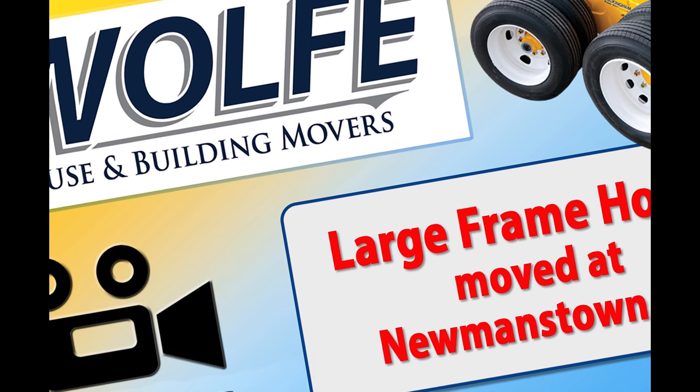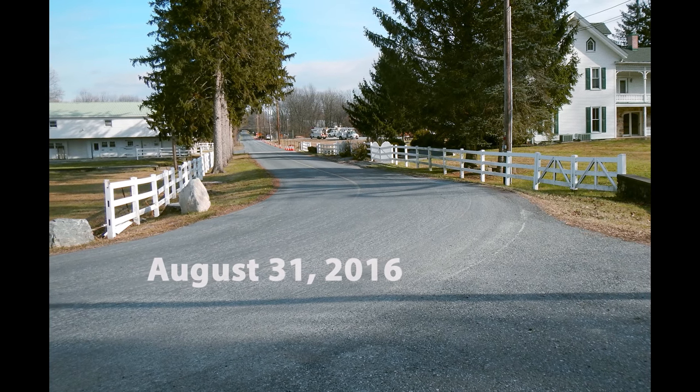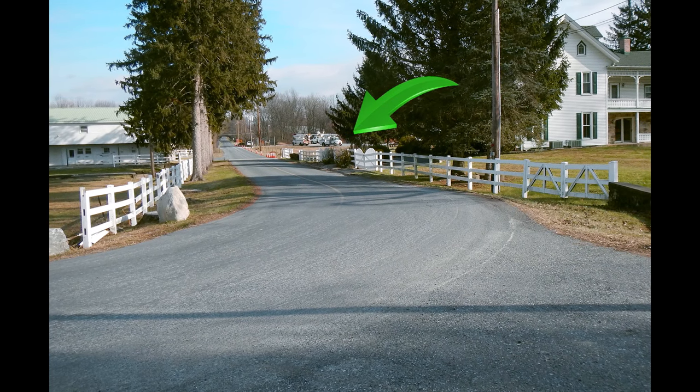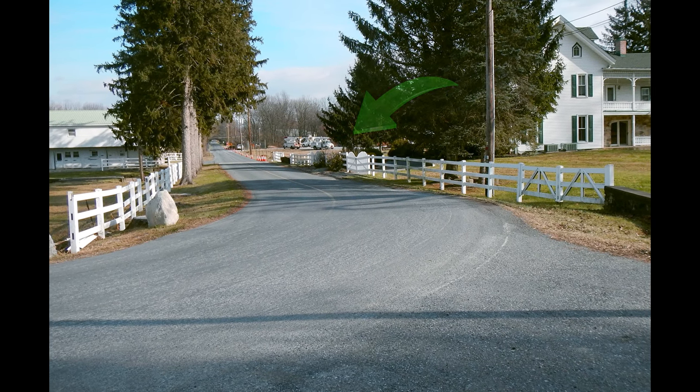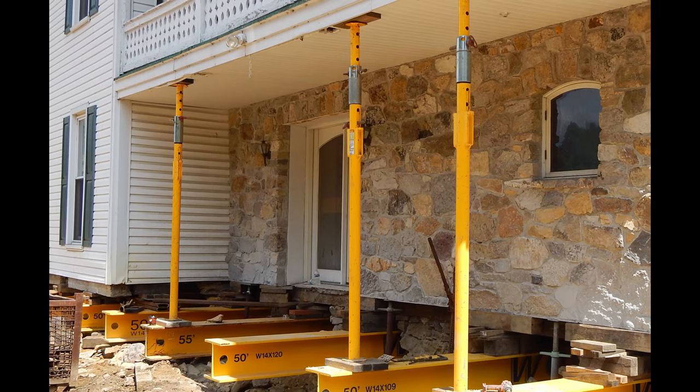In this short video, we will watch a large frame house travel gently to a new location. After being moved out onto the street, it will have to cross a small bridge and steer around a fairly sharp corner. Including all of the steel supporting it, the house weighs about 235 tons.